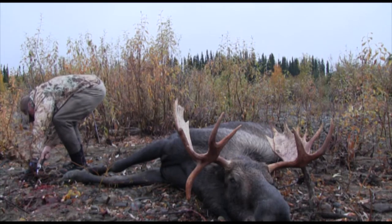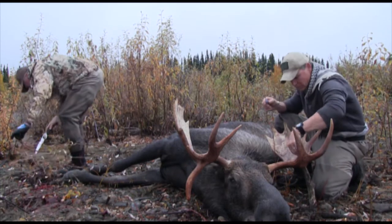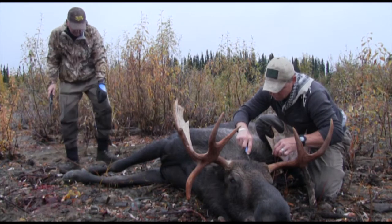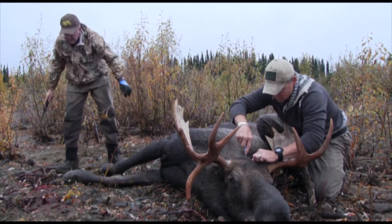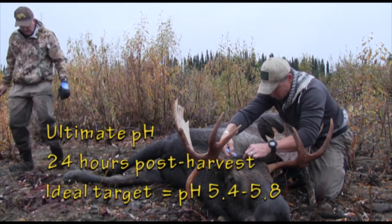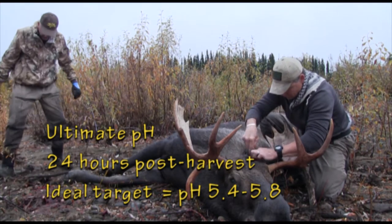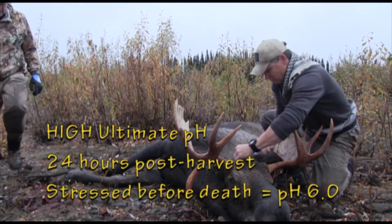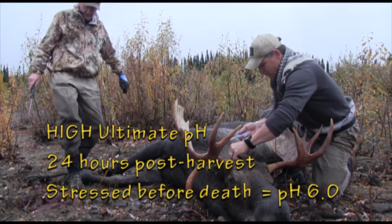Final meat quality is decided by how calmly and quickly the animal expires and how thoroughly the muscles are drained of blood. This bull expired in less than 60 seconds and experienced significant blood loss. Avoiding a deep dive into post-mortem chemistry, just remember this critical point: final meat taste and texture is affected by the ultimate pH of the muscle, which is influenced by stress hormones the animal experiences immediately before death. In stressed animals, you'll notice a high ultimate pH which renders meat dark, firm, and dry regardless of how well we care for it in the field.